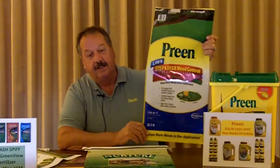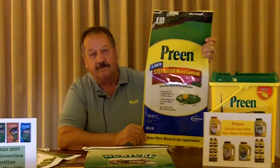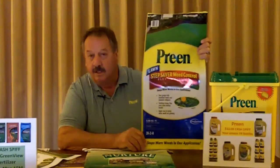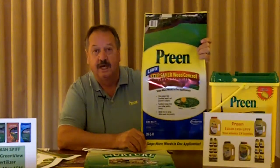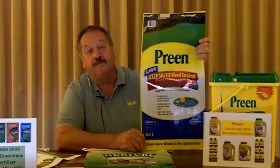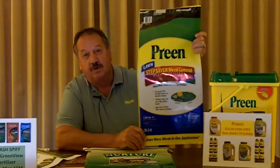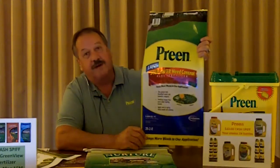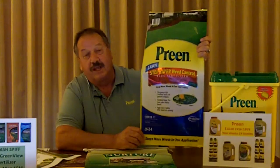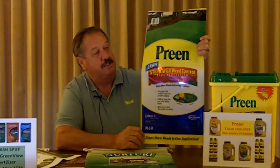One of the products that's really a sleeper is our Preen Step Saver product. This product is unique in that it is unlike anybody else's products out there. This is a three-way product — it will prevent and kill crabgrass, kill dandelions and broadleaf and viney weeds, as well as feeding for up to 12 weeks in one application. So we're taking the guesswork out of lawn care for consumers. This means less storage on their part and less cash outlay to get this product.